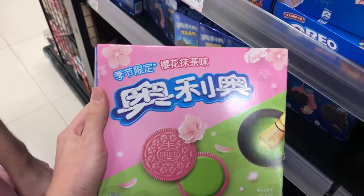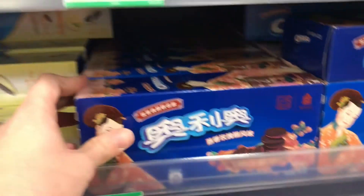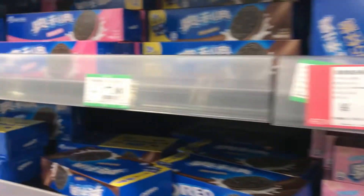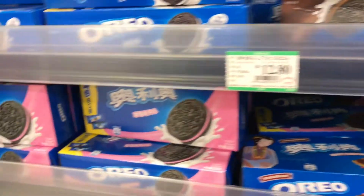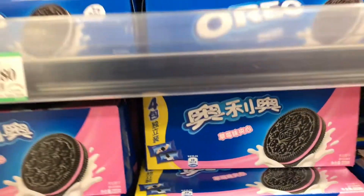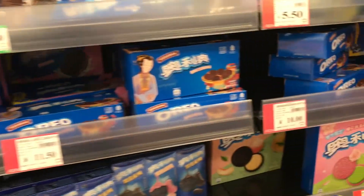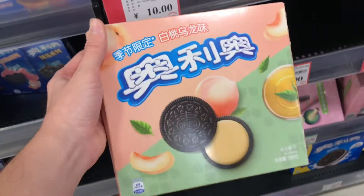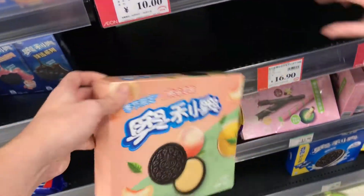This store is bigger, so it's going to have some of the brands I'm used to back in the States. For example, they have Oreos, but here in China they put their own flair on them with special flavors — there's an autumn flavor, lemon, a peach flavor, and a pink and green one that I believe is cherry blossom and matcha flavor.